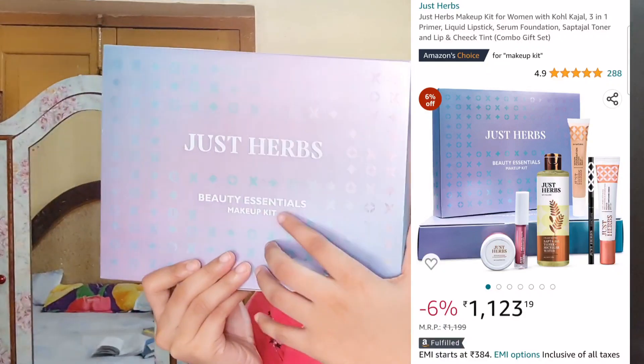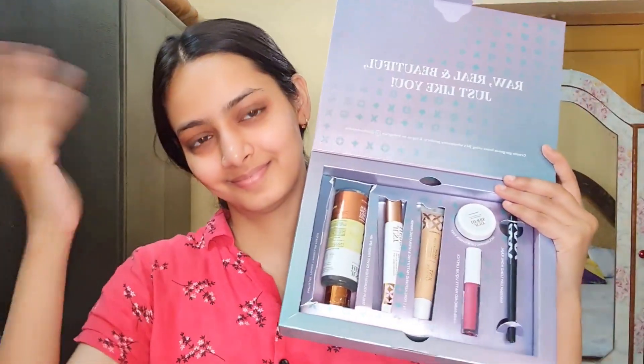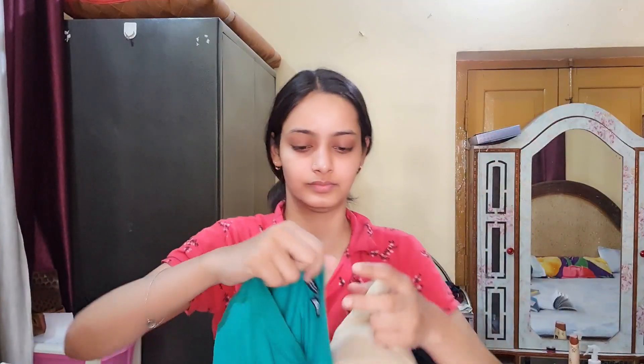Another thing I will show you — I bought this Just Herbs beauty essential makeup kit and I bought it myself. I will give you a link but I'm making this video first so you can check it, because this is the first time I will make a makeup video on my channel. It was natural.